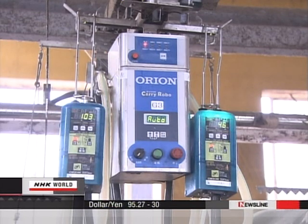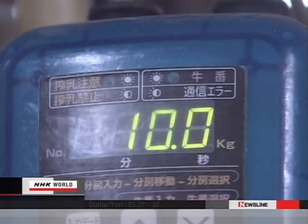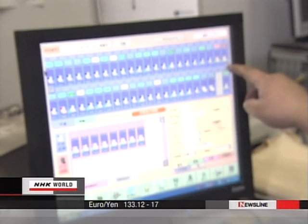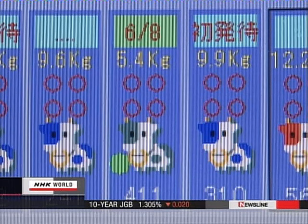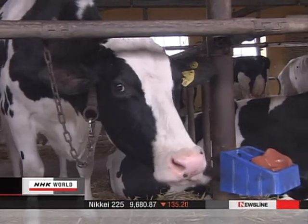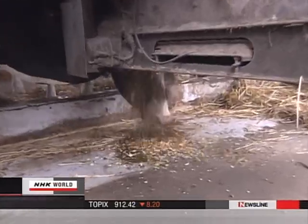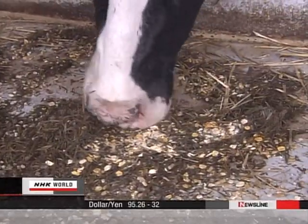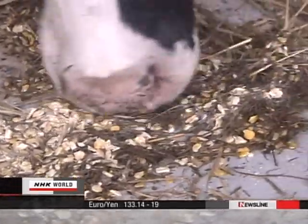So the company came up with the idea of measuring each cow's yield and adjusting feed accordingly. A computer collects data, calculates the optimum volume and type of feed for each cow, and sends the results to the feeder. For example, this cow calved two weeks ago — it now produces 40 kilograms of milk a day, so it receives 13 kilograms of silage, or fermented grass, five times the pre-calving amount, plus 10 kilograms of grain as a supplement.